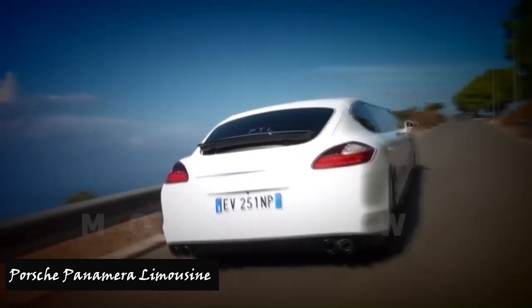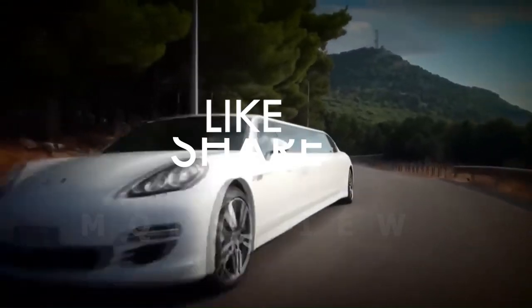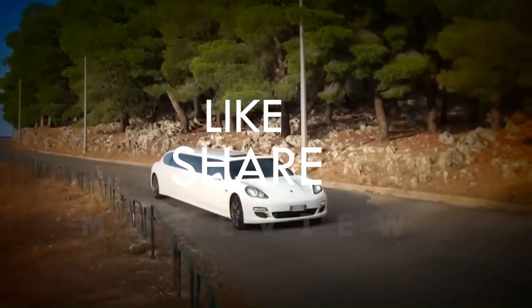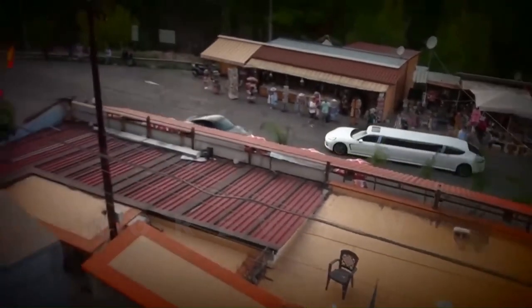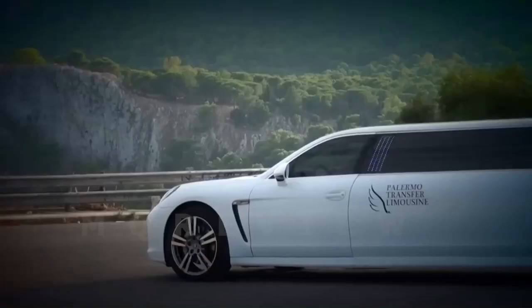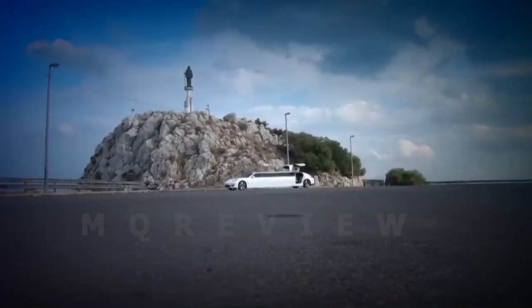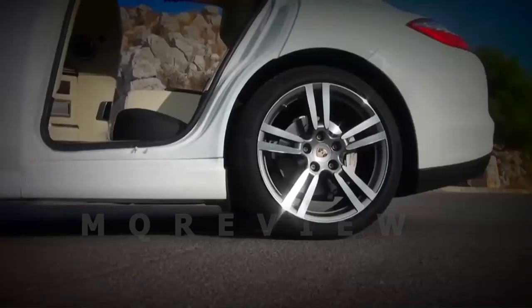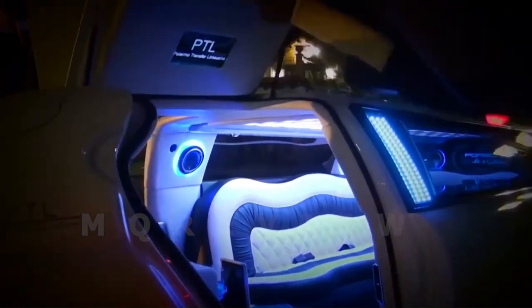Number six: Porsche Panamera Limousine. The Porsche Panamera Limousine is a unique supercar and the first of its kind available for hire in the UK. This eight-seater limousine showcases Porsche's iconic design with scissor-wing doors providing a dramatic entrance. The luxurious interior features atmospheric LED lighting, a stocked bar, and plush leather seats. The combination of exceptional design and powerful performance creates an unforgettable experience.